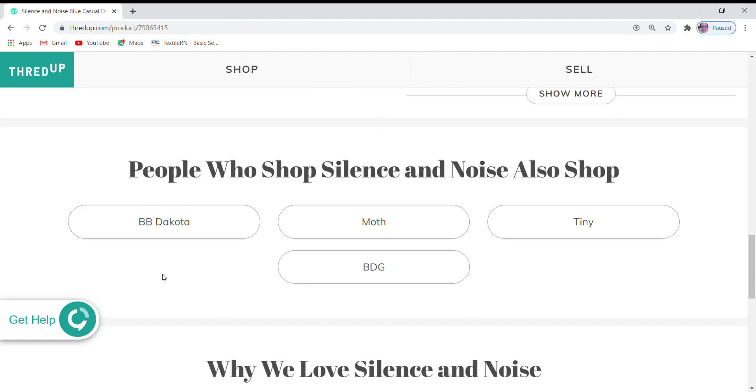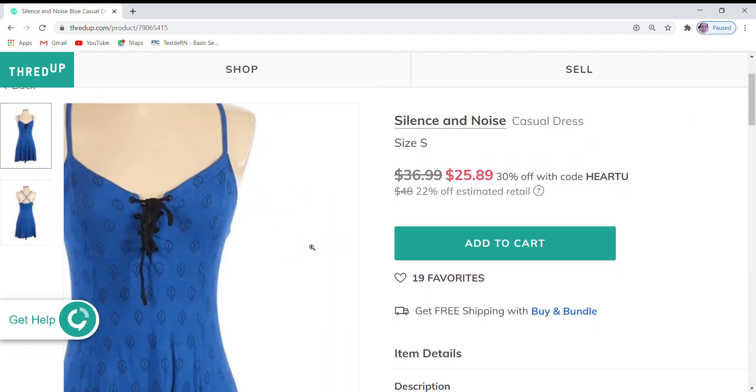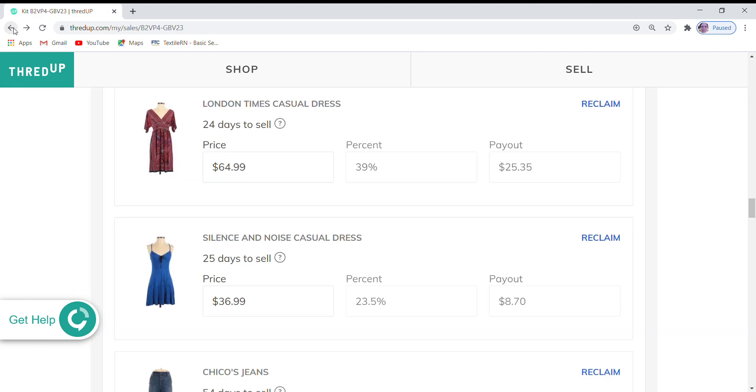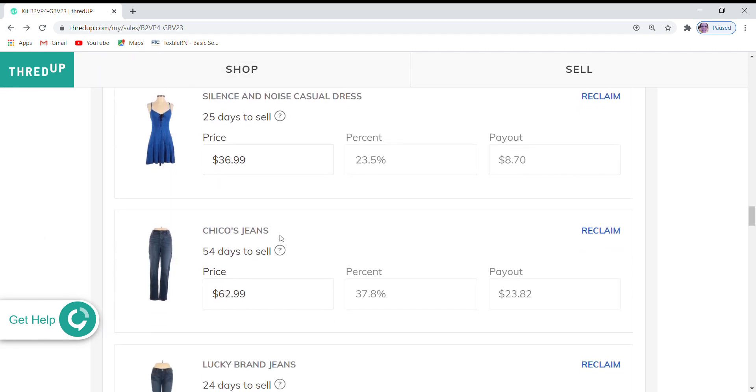Silence and Noise dress — this is $36.99, which is 22% off retail. It has 19 favorites, so it's getting a lot of attention. It is 30% off during the sale, so I'm going to go ahead and leave that price because $25 is a very good price for this dress.